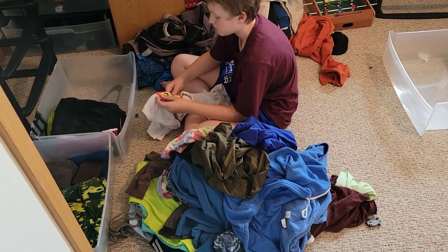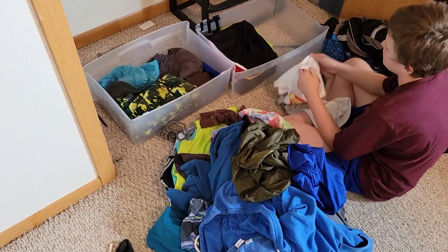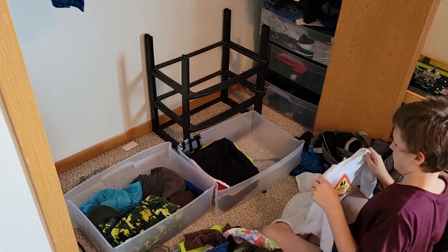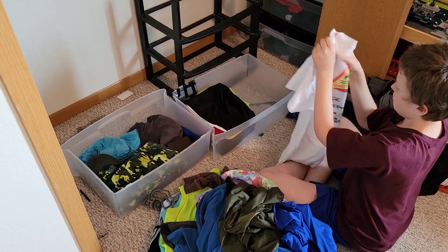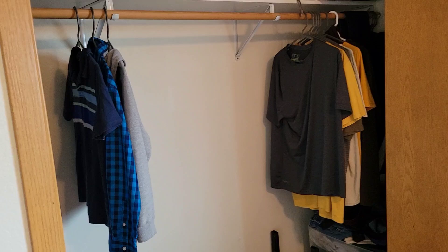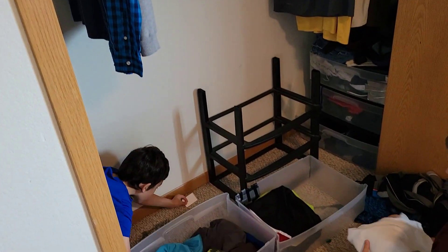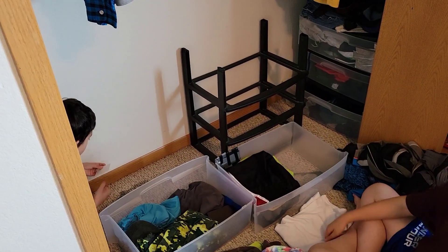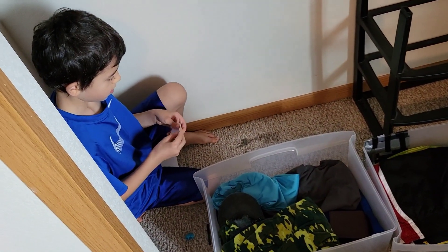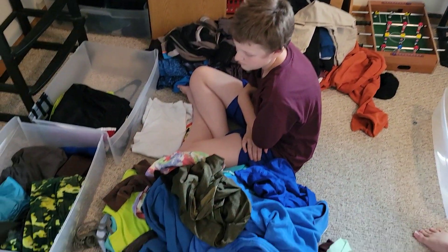We're going to be doing that too. Ian's going through his stuff right now. The boys have these tubs — there's three of them: one's for shirts or tops, another for their bottoms, and the other has pajamas, socks, and underwear. We're actually going to downsize — Ian's got way too many clothes right now, his drawer was looking like it was puking out clothes all the time.